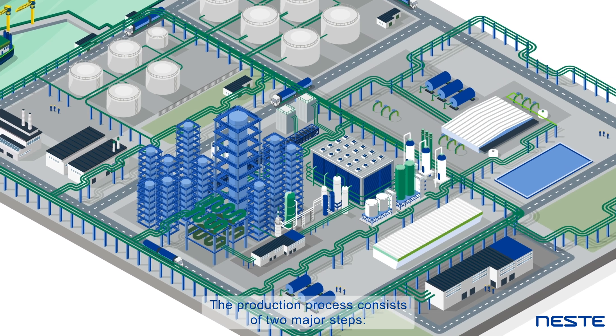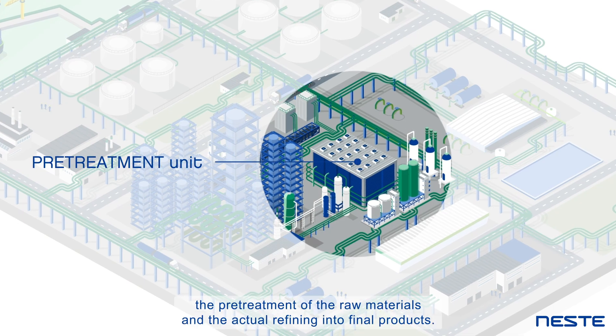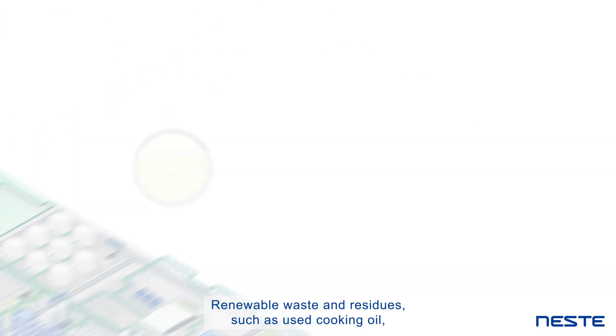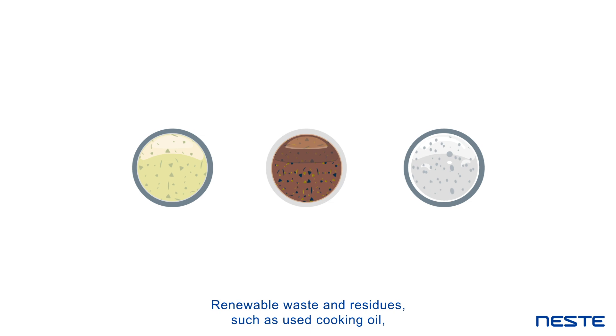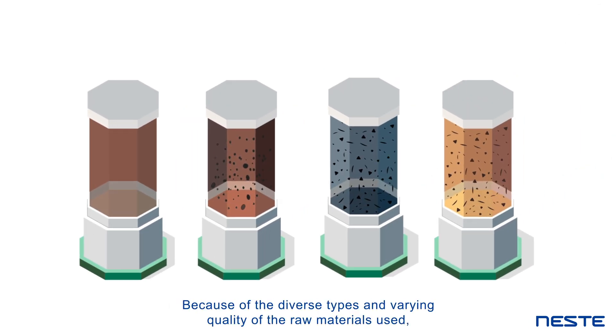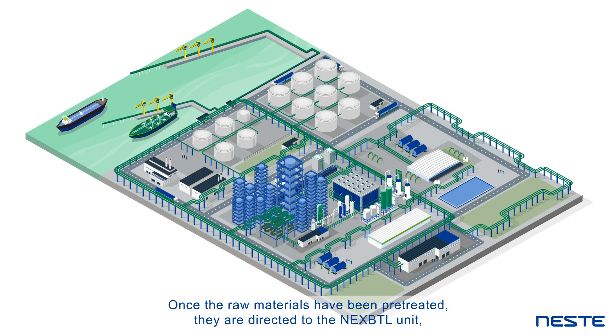The production process consists of two major steps: the pretreatment of the raw materials and the actual refining into final products. Renewable waste and residues, such as used cooking oil, often contain impurities that are removed in the pretreatment units. Because of the diverse types and varying quality of the raw materials used, pretreatment can be challenging and has therefore been the focus of substantial research and development.